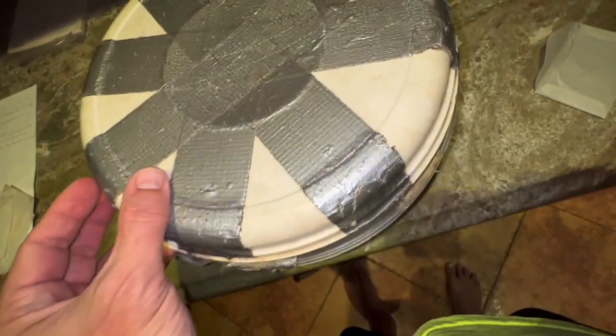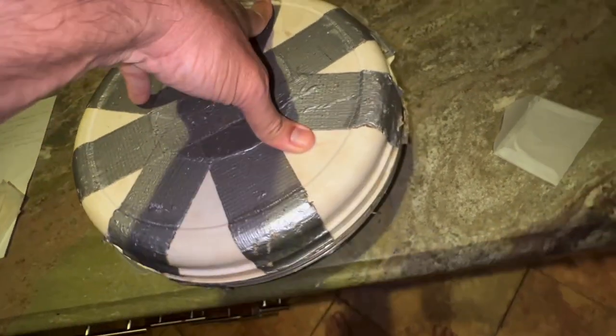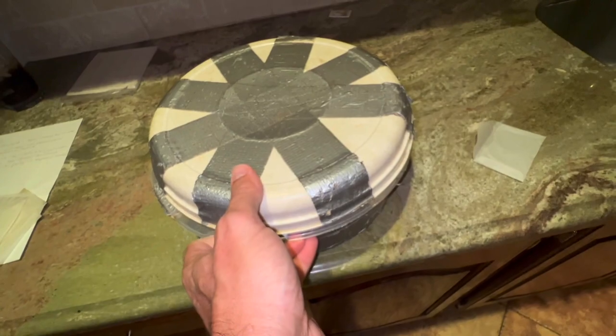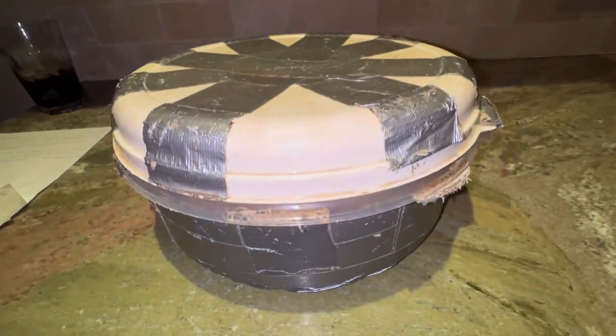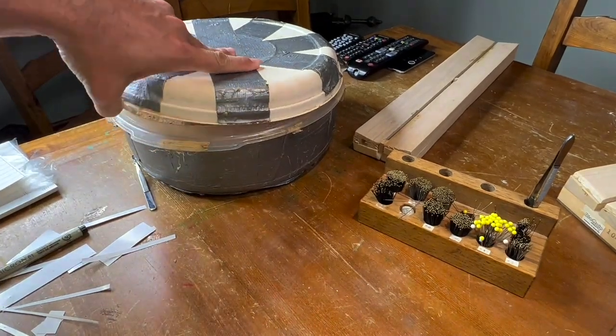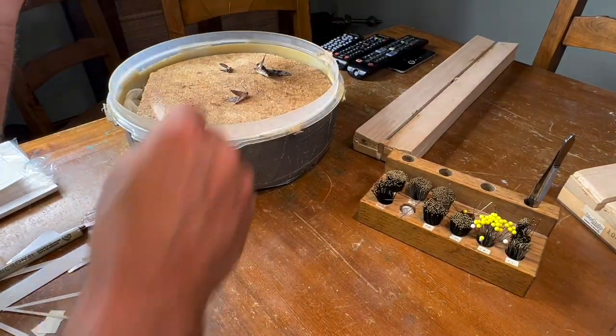We are going to get this rehydration chamber working. We put some fresh hot water in it, we put some chlorocresol in the container to keep it from getting moldy, and we are going to give this a few hours and see if we can get our moths ready to mount.